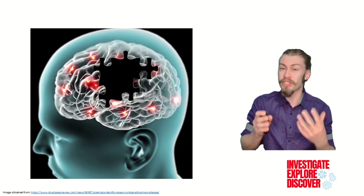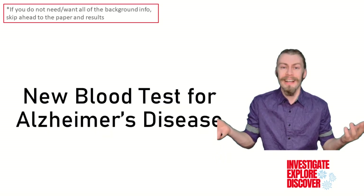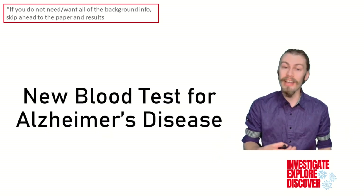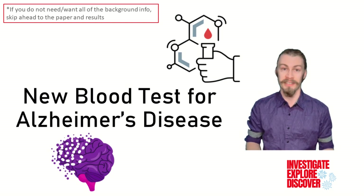Now part of the key to reducing this loss is early identification, but how exactly can we verify that this process is occurring? Hi folks, my name is Cole and I have a Master's of Immunology. Today on Investigate, Explore, Discover, we're going to be looking at a new blood test for identifying neurodegeneration markers in Alzheimer's disease.